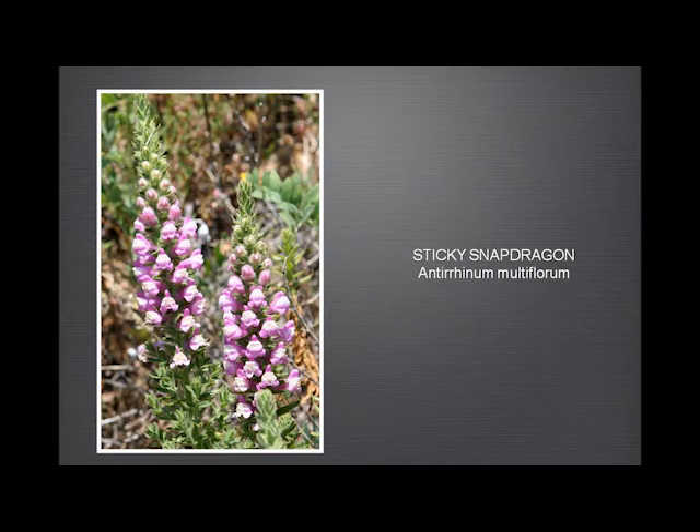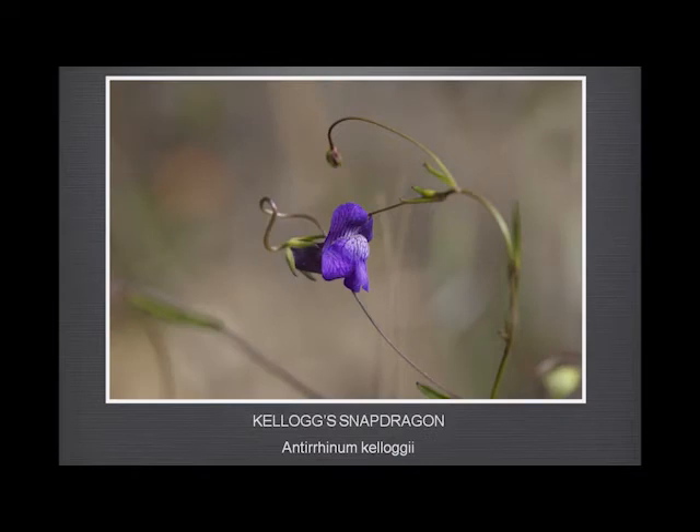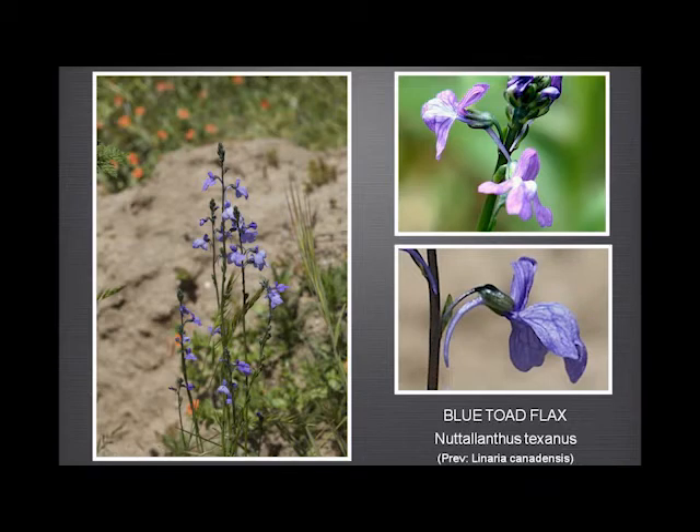Sticky snapdragon — quite a tall flower with long racemose spikes. And then the Kellogg snapdragon — couldn't be more different: only a few plants of this in Garland Ranch, a tiny little flower that grows almost like a vine, twining around other flowers. At first I thought this would be easily confused with the blue toadflax, but the toadflax has a completely different habit of growth — little erect plants — and a very long spur at the back, whereas the snapdragon doesn't have a spur.